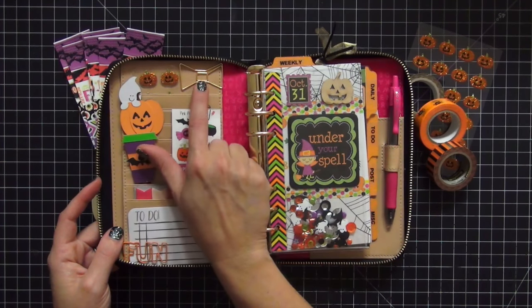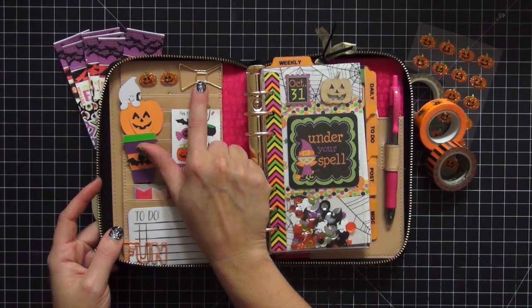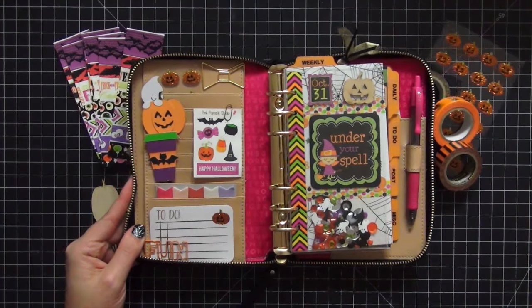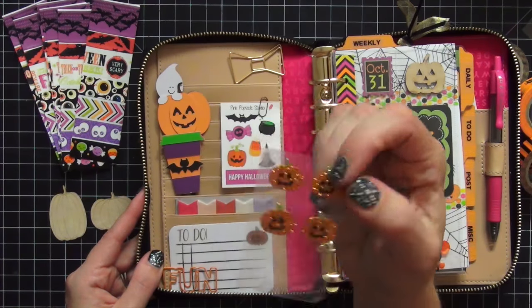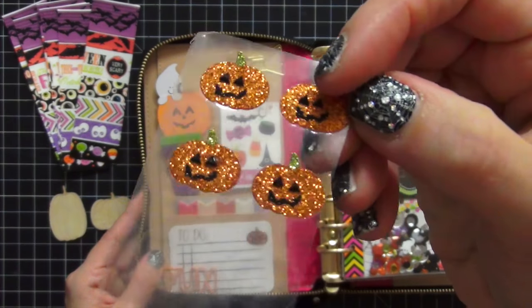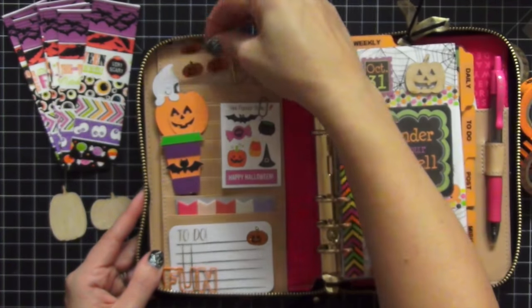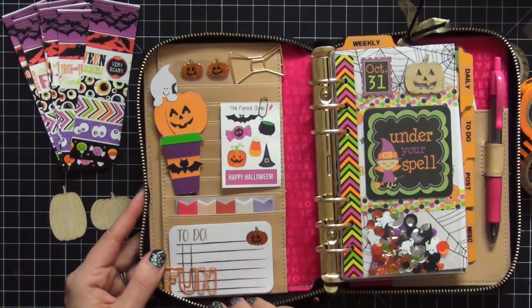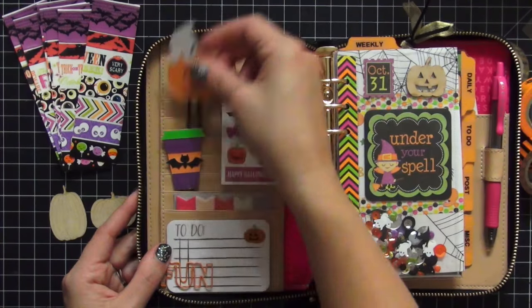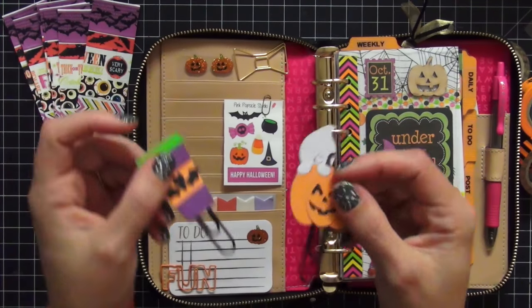The first thing I have up here on the left is a Kate Spade paper clip bow — I got this in a swap from Sparkly Canadian Crafty Girl. I'm going to zoom in a little bit so we can take a better look at everything. The next thing I have are these really cute glitter pumpkins from Hobby Lobby. I like to keep them tucked in on the top because I do use them for my to-do notepad.